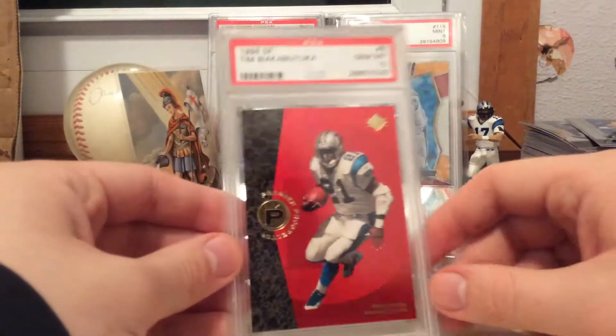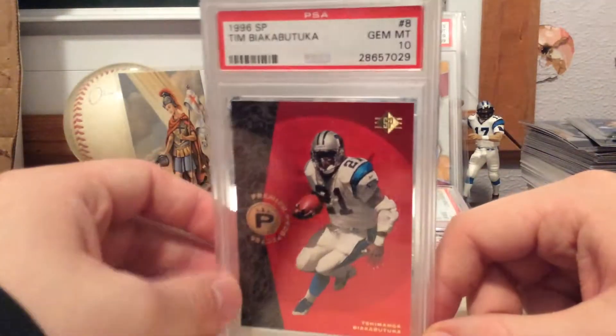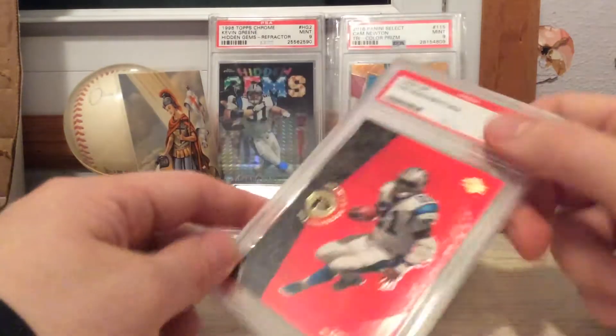Last but not least, this nice 1996 SP Gem 10 Tim Biakabatuka. Always loved his name, and I couldn't pass it up for a cheapie. So that is that.